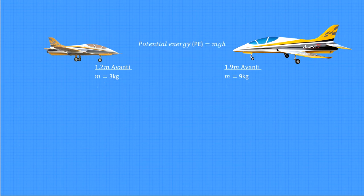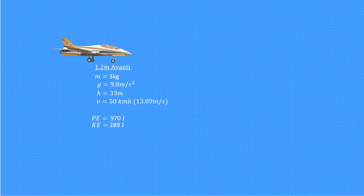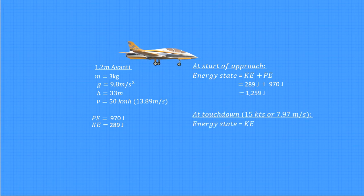Potential energy is a bit more straightforward — it's proportional to mass times height. So in this case, size does matter. If both Avantis were at the same altitude, the bigger one would have three times the potential energy of the smaller one. To put some numbers on it, let's find their potential energy at my typical downwind altitude of 33 meters. Multiplying mass times gravitational acceleration times height gives us 970 joules for the small Avanti and 2,911 joules for the bigger one. Notice that altitude contributes more than three times the energy that speed does to the energy state of the small Avanti, even though in this example both altitude and speed are typical for the start of my approach. In order to achieve the ideal touchdown at or just above stall, I would need to reduce the energy state of my Avanti by more than 1,100 joules. By reducing my starting altitude to 23 meters, or 75 feet, I can lower my energy state before I even start my approach by almost 300 joules. That's significant.